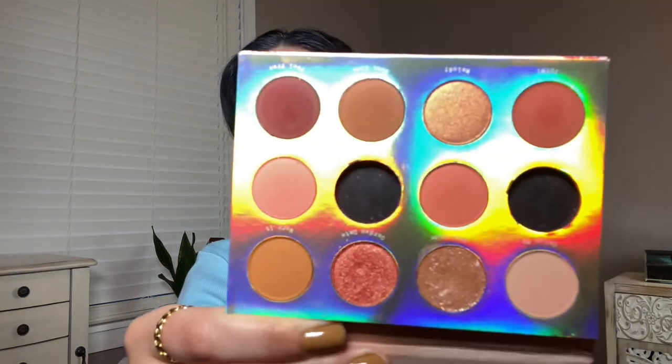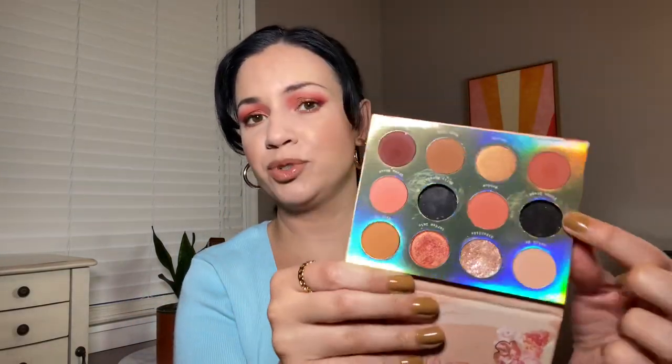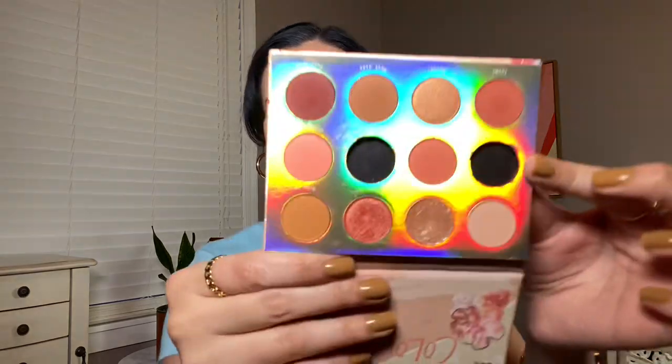More ColourPop palettes — the Sweet Talk palette by ColourPop. This one is still around. I love this one, very peachy and coral, so I think perfect for this time of year. I did remove the pressed glitter shades because I wear contacts and I don't want to risk it. But the rest of the palette is beautiful, and this one I did film a look with quite a while ago. I should film another look with this palette because I really like it.